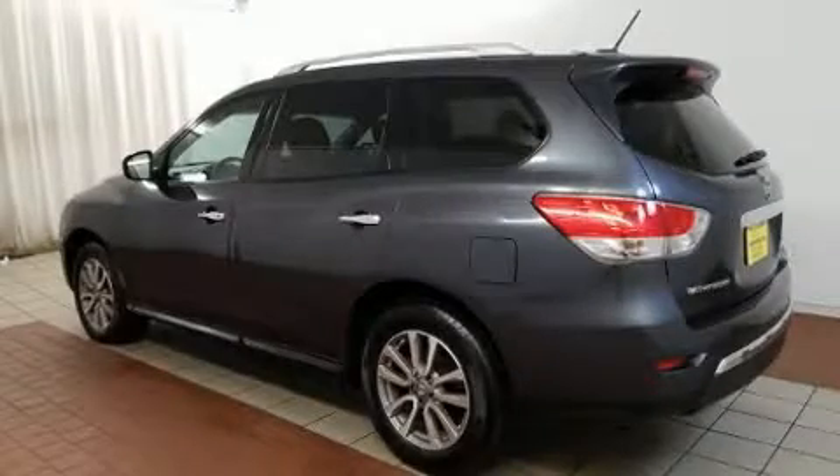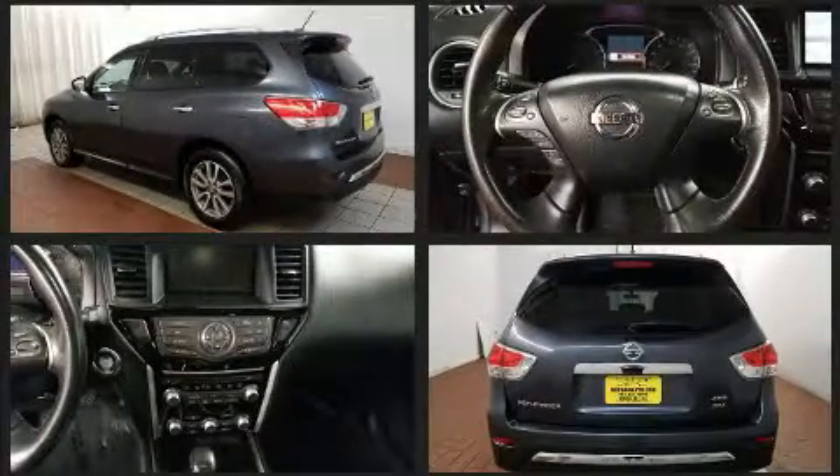The 2014 Nissan Pathfinder. With fewer than 50,000 miles on the odometer, this four-door sport utility vehicle prioritizes comfort, safety, and convenience.